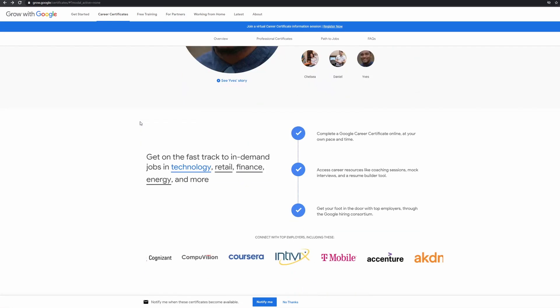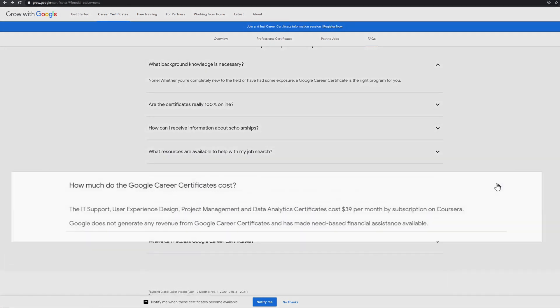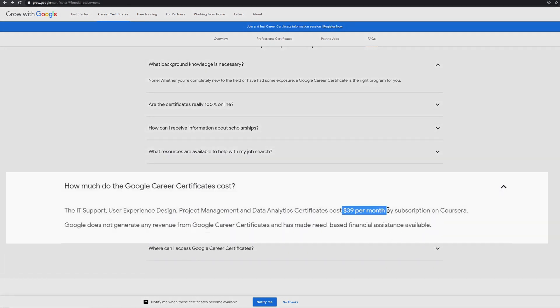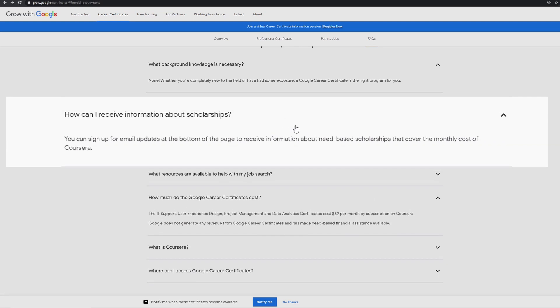But what we all really want to know — probably the most important question of all — is how much is this going to cost? Well, according to Coursera and the FAQ section on the Grow with Google website, the courses are $39 US dollars per month. So that's 39 times 6 months, equals $234. What's great is that if you're struggling for money, you can apply for needs-based financial assistance, so they really want to make these courses accessible for all.